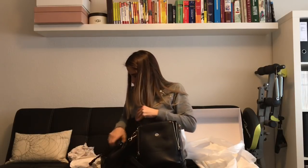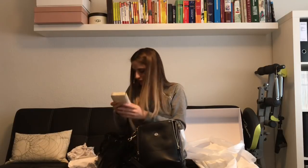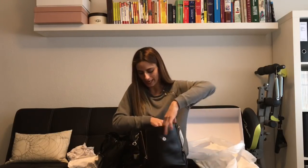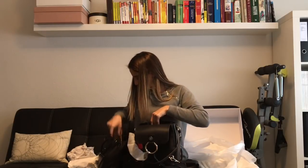I also have my wallet — I'm currently using the zippy compact wallet in Empreinte leather by Louis Vuitton in the color Neige. I really like this compact wallet, it's one of my favorites. Since I have more smaller bags I tend to use a smaller wallet, and this one is perfect for that. It goes inside easily.